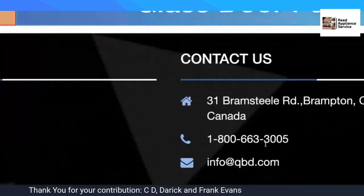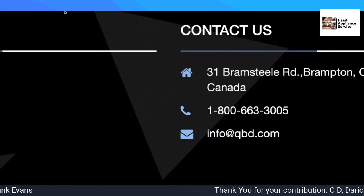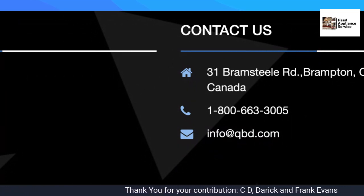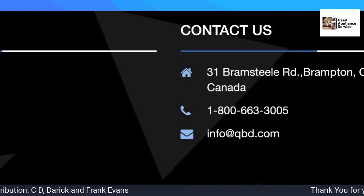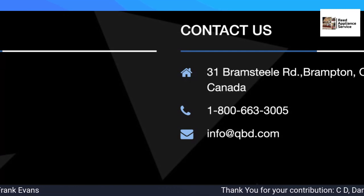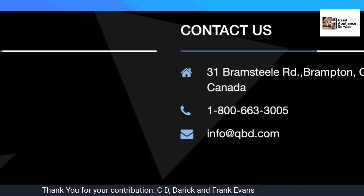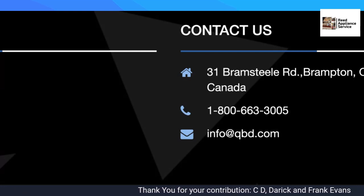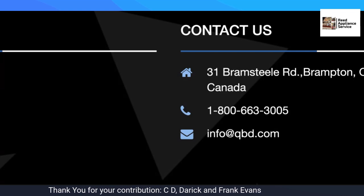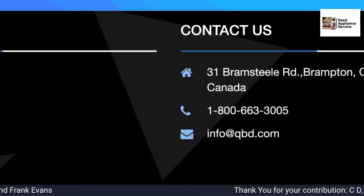Here is the phone number: 1-800-663-3005. You can use info at QBD.com, but I was told today that you can also use service at QBD.com. Email them, let them know that you're interested in providing service, give them your business name and the zip code you service.